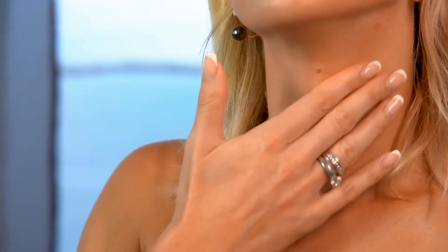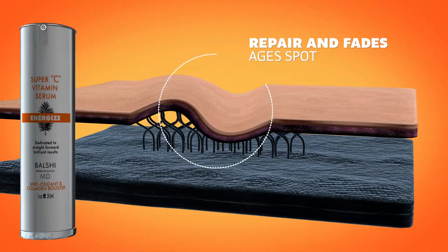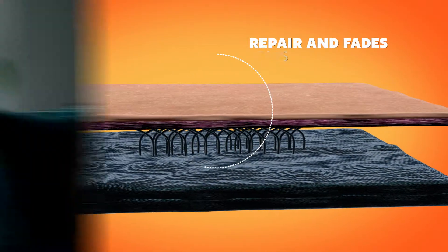Energize has powerful antioxidants and three stable forms of vitamin C. This collagen booster helps to firm skin and fade age spots.